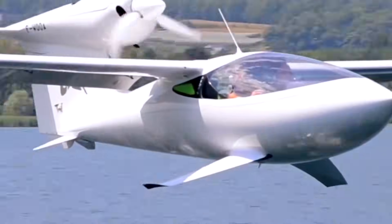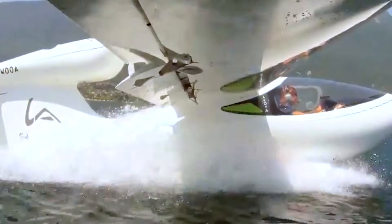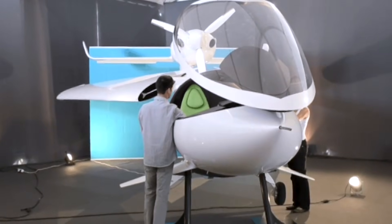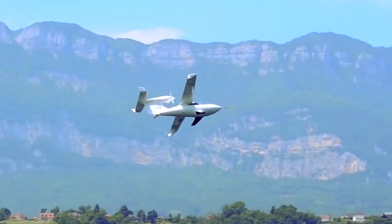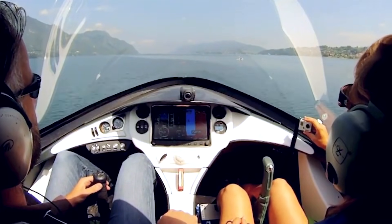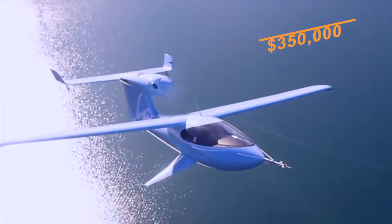A unique feature is its hydrofoil-style C-foils beneath the fuselage, which help the aircraft rise smoothly from the water and provide stability during splashdowns and water takeoffs. Folding wings simplify storage and transport, and the retractable landing gear can be fitted with optional skis for winter use. Fuel capacity is about 18.5 gallons, supporting a range of roughly 670 nautical miles. Maximum take-off weight is around 1,430 pounds, with a useful load close to 550 pounds. New Acoya Amphibious typically lists around $350,000 US dollars depending on options and availability.